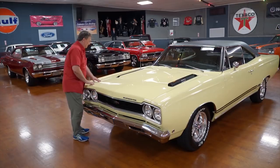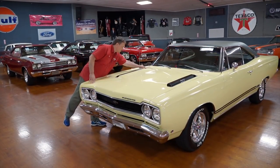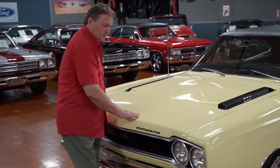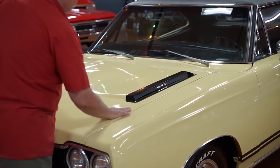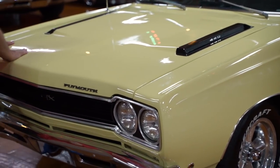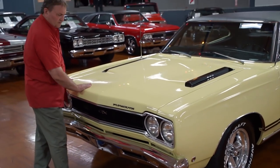Gap on the hood to the fender — really nice, eighth of an inch. You can see where it goes up to the cowl panel the same way. Absolutely as nice as you'd ever want to find. Same thing on this side — an eighth of an inch, very precise. Paint on this car is definitely above driver quality. It's really, really nice yellow paint.